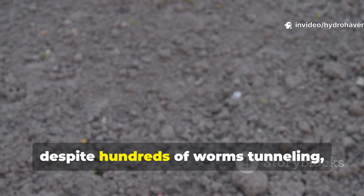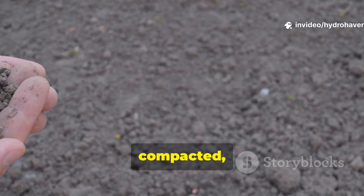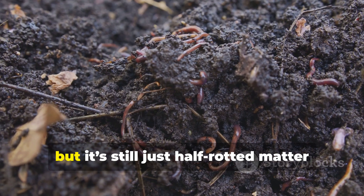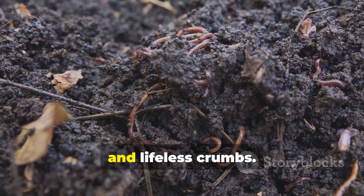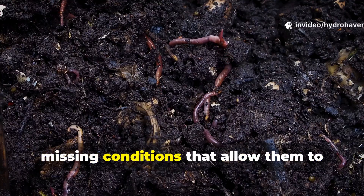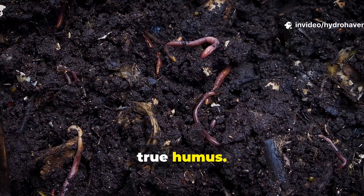But sometimes, despite hundreds of worms tunneling, eating, and casting, the soil stays dull, compacted, or sandy. You dig a little expecting humus, but it's still just half-rotted matter and lifeless crumbs. The problem isn't the worms — it's the missing conditions that allow them to finish the cycle of organic matter into true humus.